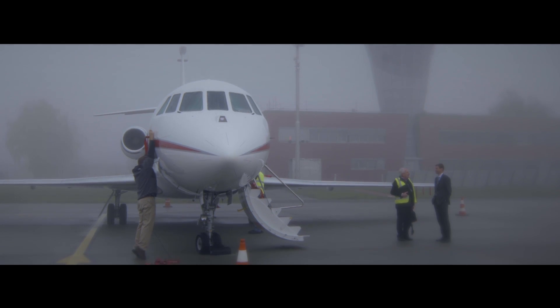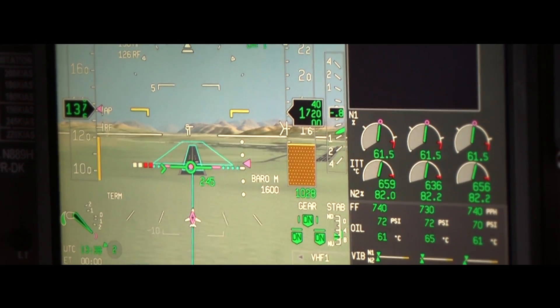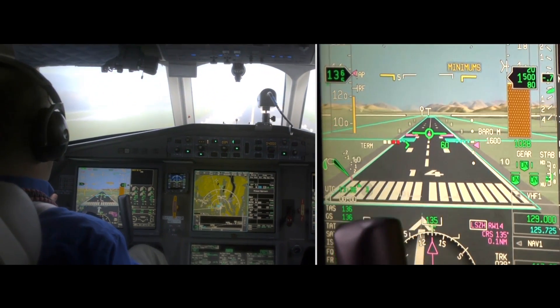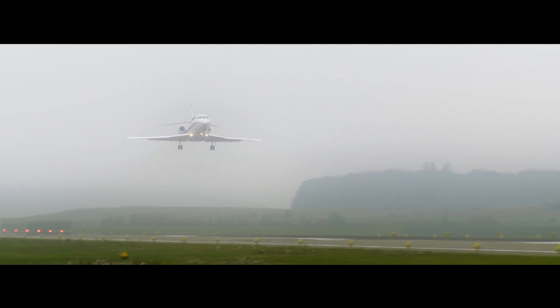Poor visibility and difficult terrain are a pilot's worst enemies. Now, Honeywell has created a synthetic vision system that provides a 3D synthetic view to improve situational awareness regardless of conditions, and it enables pilots to continue to lower than standard minima without visual contact to ground.